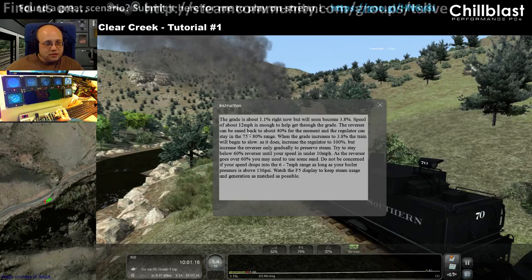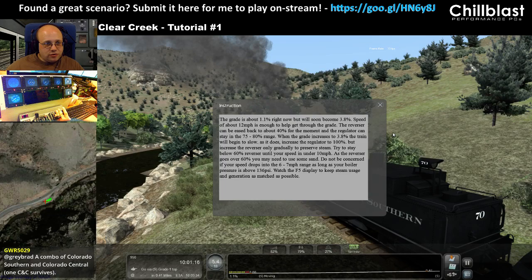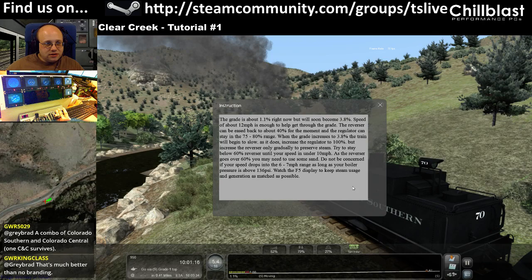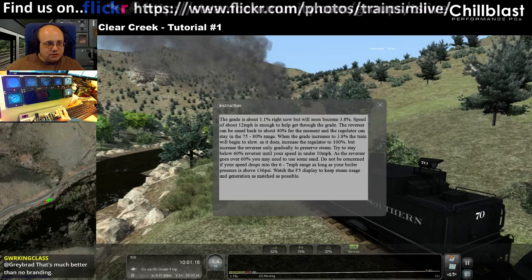The grade's about 1.1% now but will soon become 3.8%. A speed of about 12 miles per hour is enough to help get through the grade. The reverser can be eased back to about 40% for the moment and the regulator can stay in the 75 to 80% range. When the grade increases to 3.8%, the train will begin to slow.